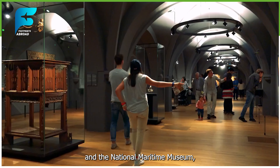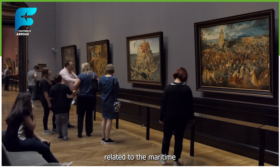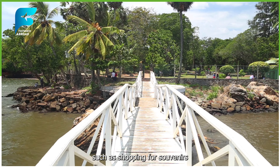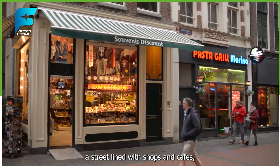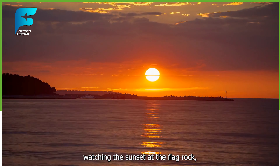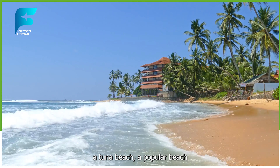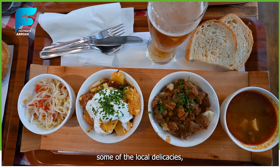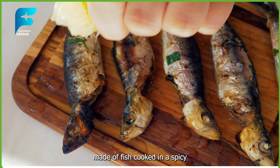I visited some of the landmarks, such as the Galle Lighthouse, the oldest lighthouse in Sri Lanka, the Dutch Reformed Church, a Protestant church with a Baroque-style interior, and the National Maritime Museum, a museum that displays artifacts related to the maritime history of Sri Lanka. I also enjoyed some of the activities in Galle, such as shopping for souvenirs and handicrafts at Peddler Street, a street lined with shops and cafes, watching the sunset at the Flag Rock, a rocky outcrop at the southern end of the fort, and relaxing at Unawatuna Beach, a popular beach with golden sand and clear water.